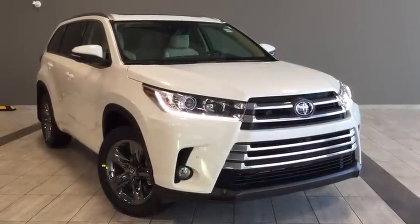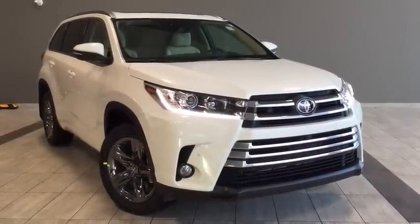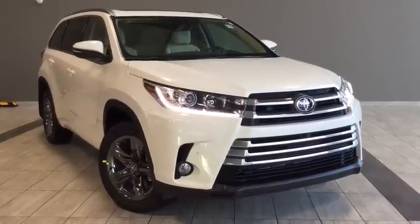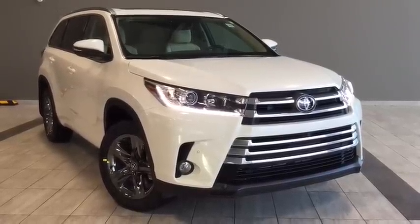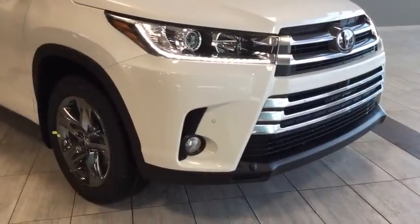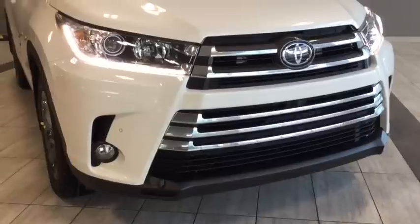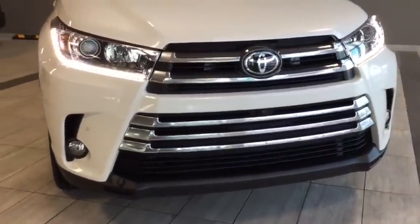Hello and welcome to another video walk around with myself Alisa here at Toyota Northwest Edmonton. Today we'll be taking a look at this 2018 Toyota Highlander Limited. Here we have a four-door, seven-passenger, all-wheel drive SUV in this beautiful blizzard pearl color.